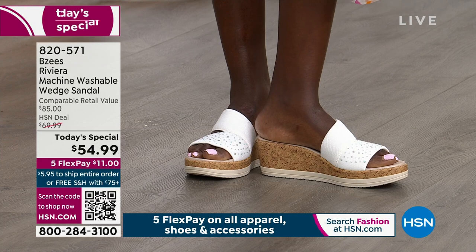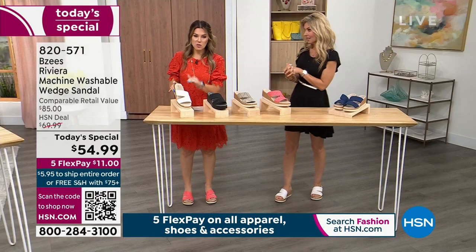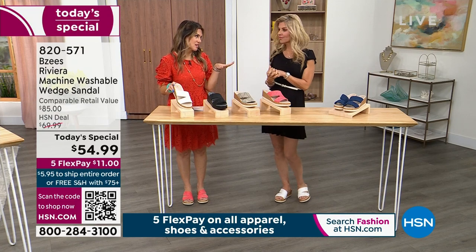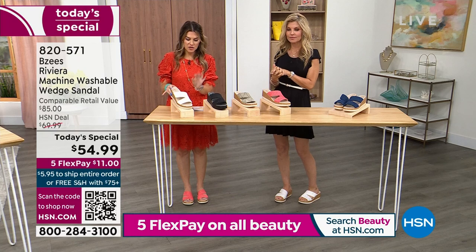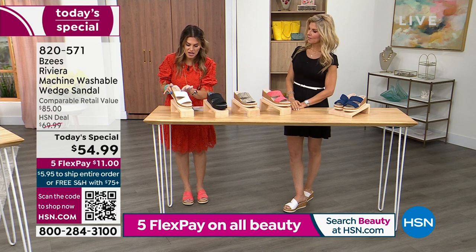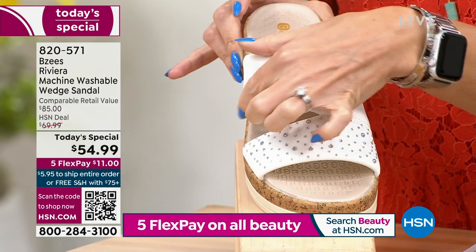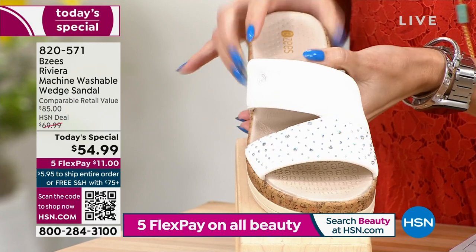Every spring we'd go and get our new white shoes for Easter — now you can have a white shoe and keep it clean because you can machine wash it. People are loving the idea that you can machine wash this. There's a little razzle-dazzle, just a little touch of sparkle on there — not too much, not overdone. The dual straps are wide and asymmetrical.